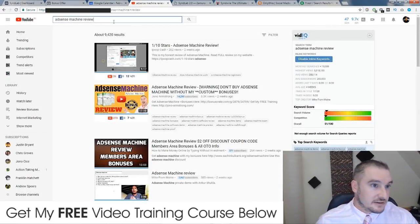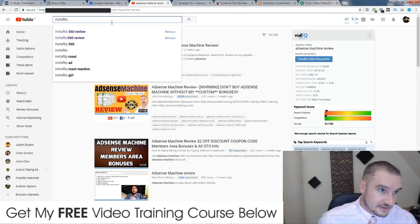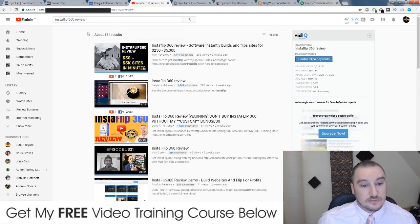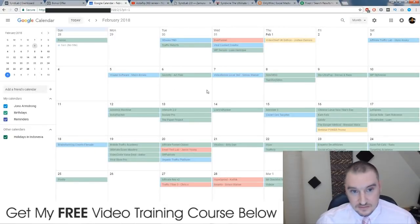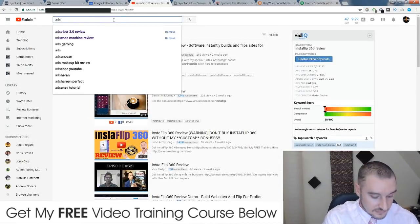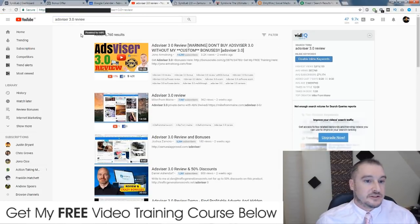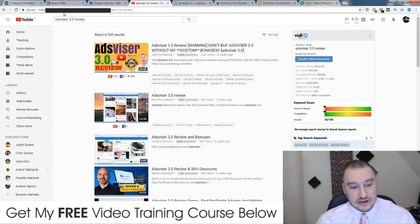InstaFlip 360 Review — number three. The list goes on and on because I put out videos on a daily basis, and almost all of them — 90% of them — rank at the number one spot. That is because I know what I'm doing when it comes to video ranking.